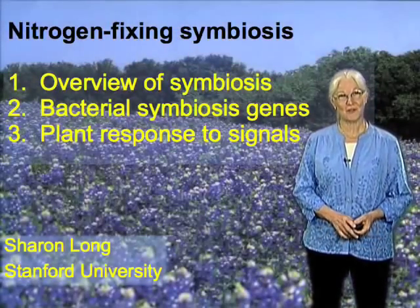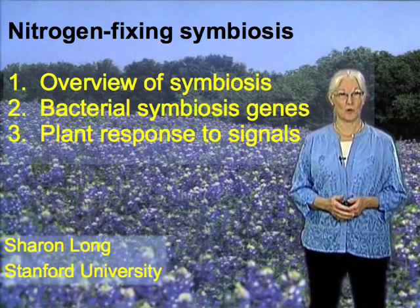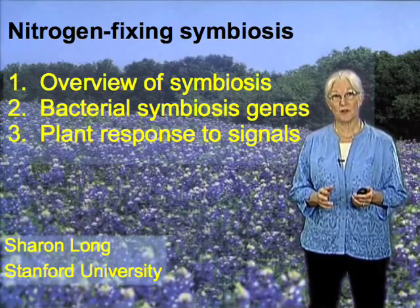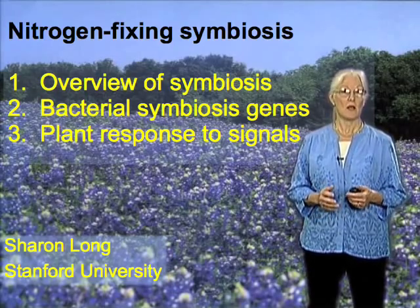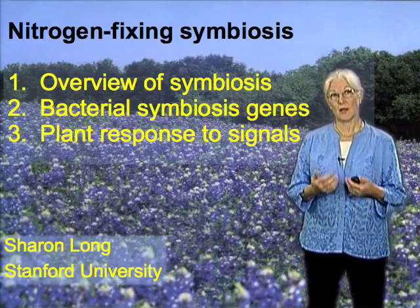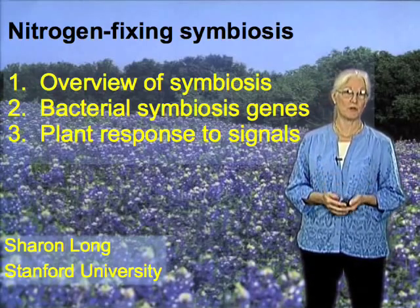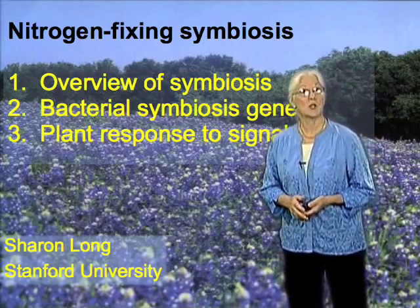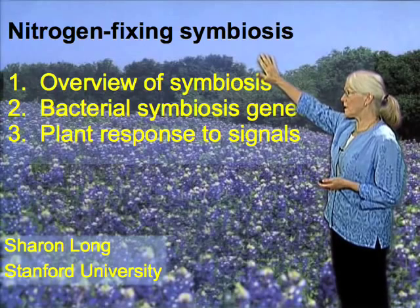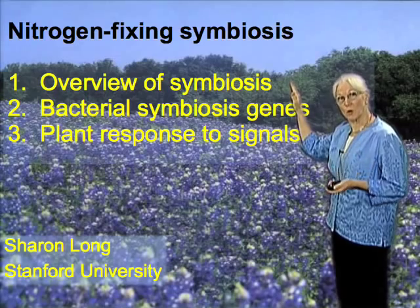Hi, I'm Sharon Long from Stanford University. I'm here today to tell you about some remarkable organisms — two kinds of organisms in fact: bacteria and plants. Together, they can do something that neither can do alone. They can bring nitrogen in its molecular form, which is usually very inert, into a chemically combined form that can be used for protein nutrition. I'll have three topics overall. First, I'd like to give you an introduction to the nitrogen-fixing symbiosis, in particular between rhizobium and legumes.